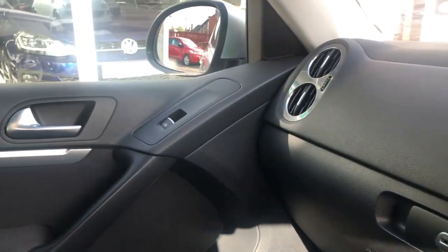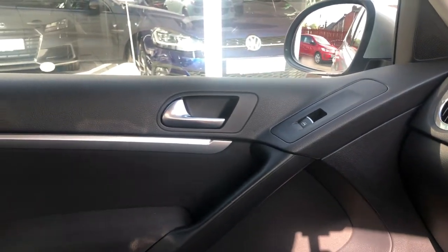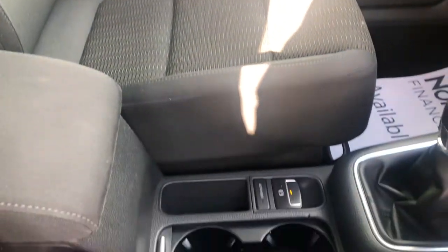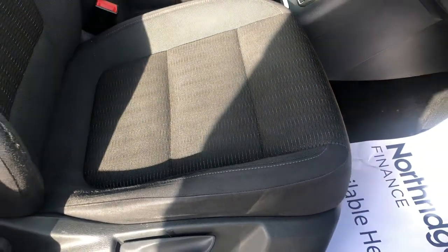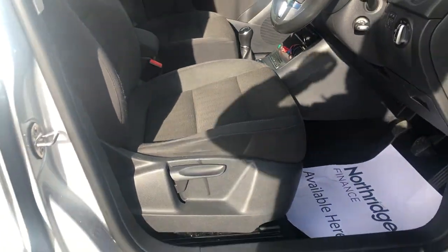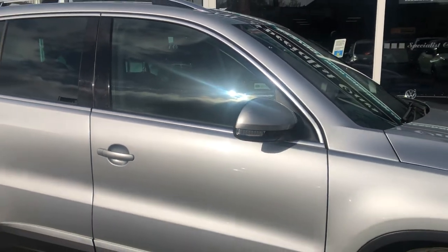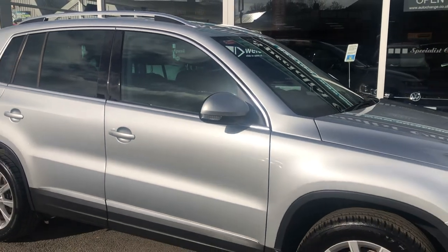We've got two sets of keys, complete book pack, full HPI checked and clear. The all-important cam belt, water pump and tensioner have also been replaced. We welcome part exchange — great finance always available direct from ourselves. Check out our online finance calculator to work out your HP deal.